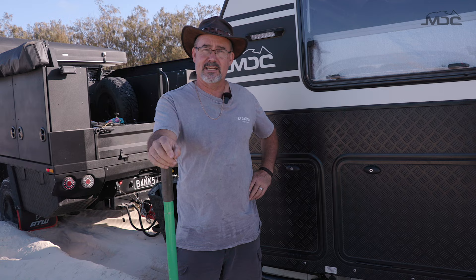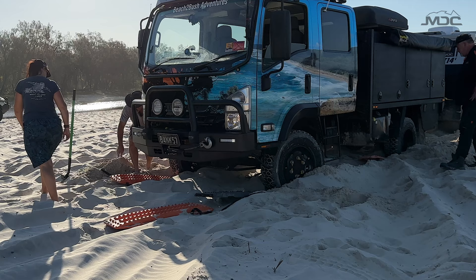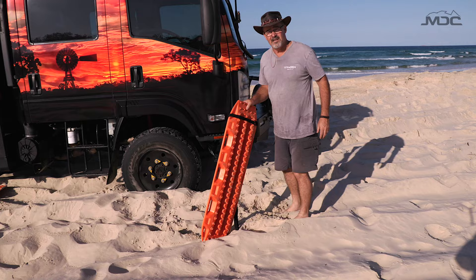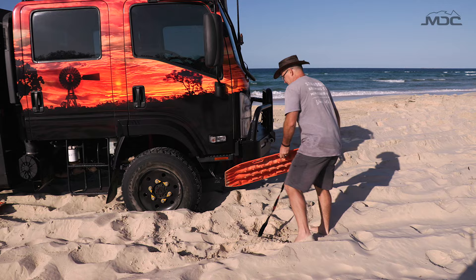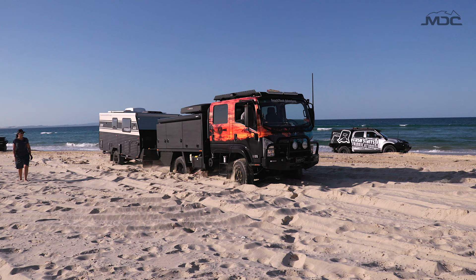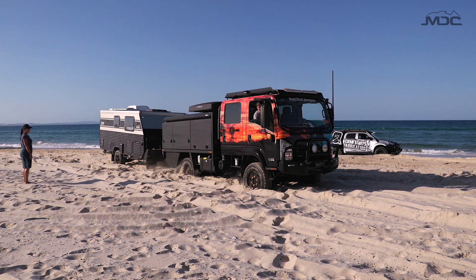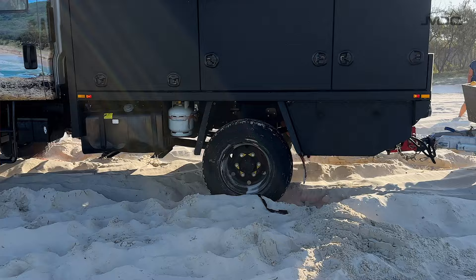Well, here we are again. I had a little problem getting my selector into low range, so we tried high range and got stuck. What I'm going to do now is dig a little bit out in front of the van - I've dug in front of the truck, put some Max Trax down, and we're going to try to drive out now that I've actually got low range selected. I've got the Max Trax now under the back wheels. I'm going to drive up on top and then gun it to see if we can get up on the beach. We're repositioning the Max Trax - the guys forgot to let me know I was actually on them and I went past them. Now we'll reset and do the same again, but this time I'm going to keep going.